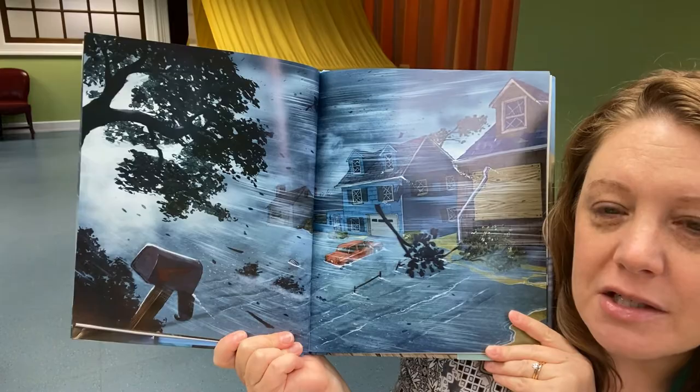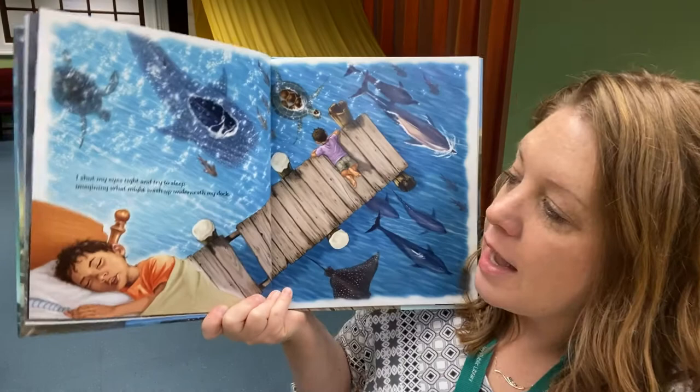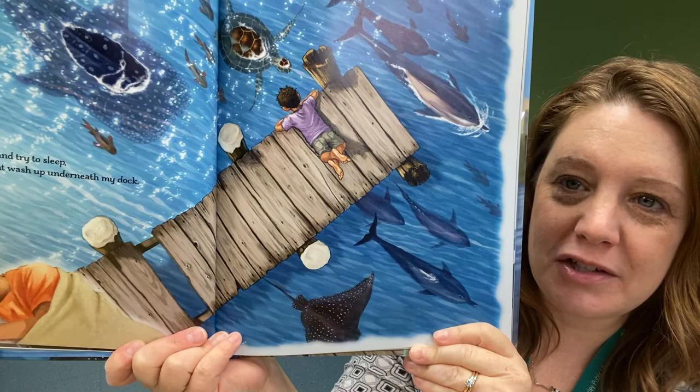Here is a fabulous drawing of the storm doing its damage. "I shut my eyes tight and try to sleep, imagining what might wash up underneath my dock." Oh my goodness — those are some big fish, whales, sharks.